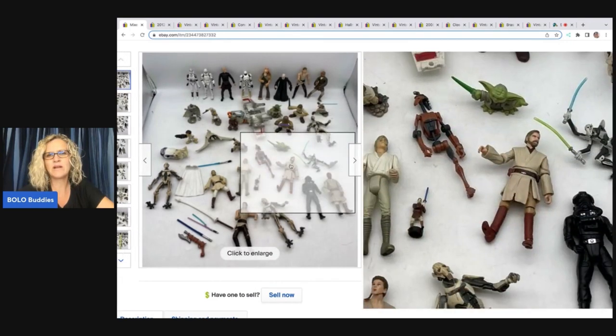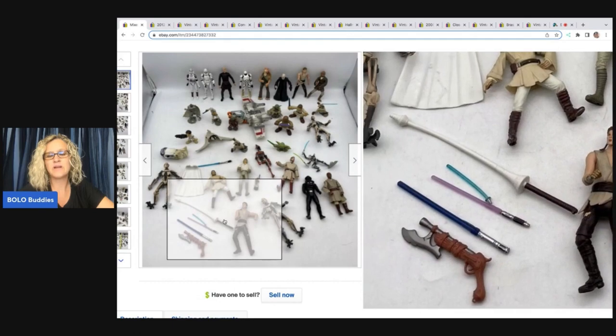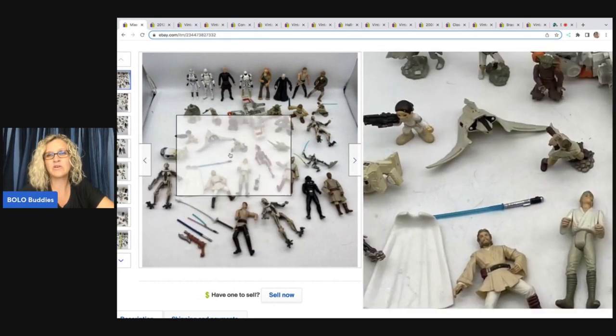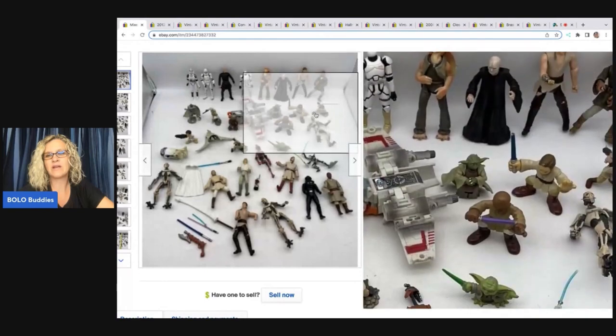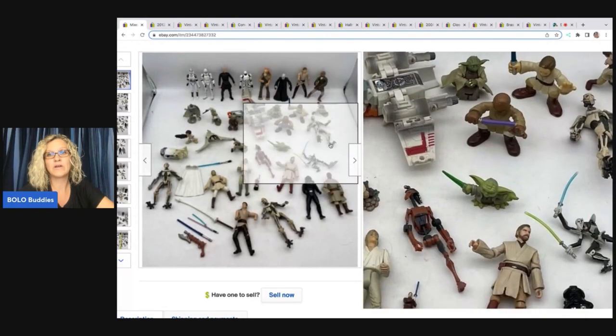And like one guy, he's missing his leg. I don't know which weapons go with which figure. So I just kind of laid it all out and the buyer can figure out what goes with what.